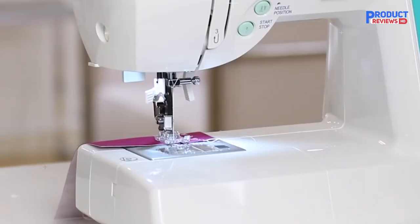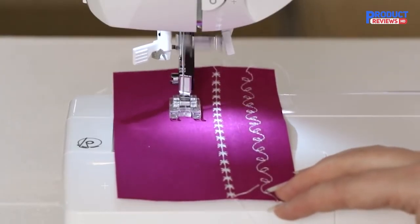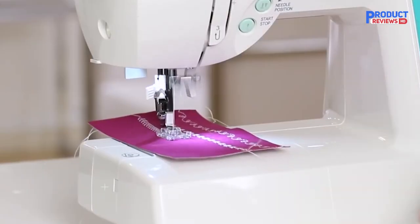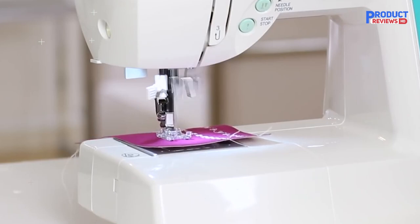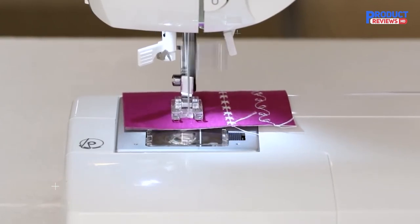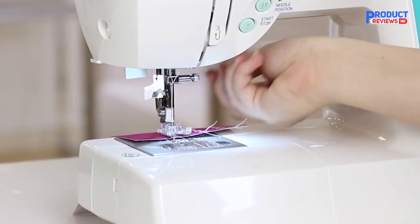With a 25-year limited warranty, the power supply works in North America only. What's in the box: 10 presser feet including all-purpose foot, buttonhole foot, blind hem foot, darning or freehand embroidery foot, gathering foot, satin stitch foot, overcasting foot, narrow rolled hem foot, quarter-inch foot, and zipper foot. Also included: pack of needles, bobbins, darning plate, needle plate screwdriver, thread spool caps, soft-sided dust cover, foot pedal, auxiliary spool pin, spool pin felt, seam ripper, lint brush, power cord, and instruction manual in English, Spanish, and French, plus a machine intro DVD.